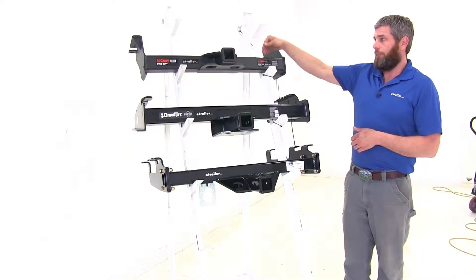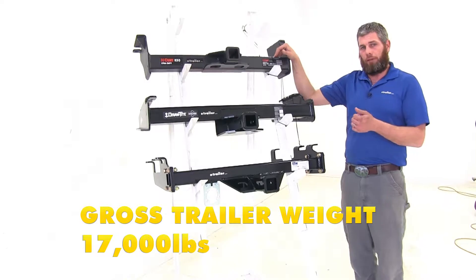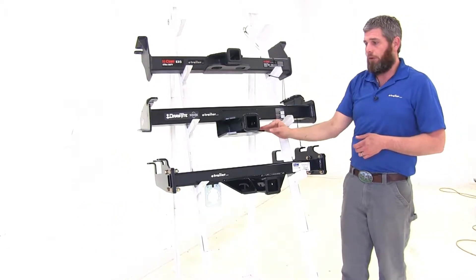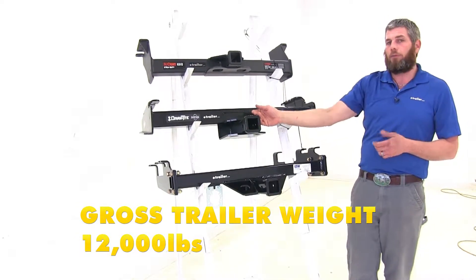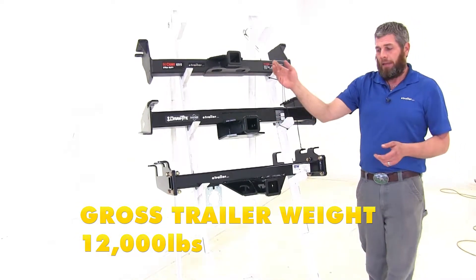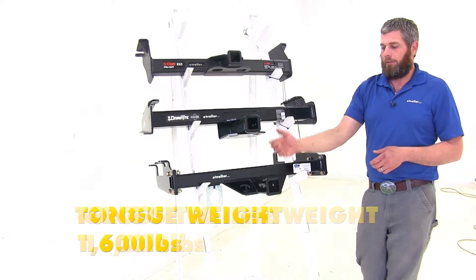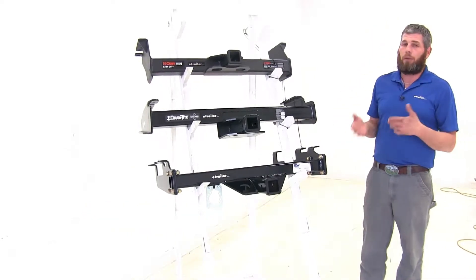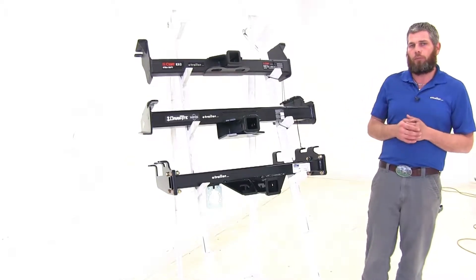For the Curt, it's going to keep the same 2,400 pound tongue weight rating, but the gross trailer weight rating will go up to 17,000 pounds when using weight distribution. The Draw-Tite goes up to 1,200 pounds for the tongue weight rating and 12,000 pounds for the gross trailer weight rating. And our B&W is going to stay the same at 1,600 pounds worth of tongue weight and 16,000 pounds on our trailer. Of course, you will want to check the owner's manual of your truck to see what its tow rating is and use whichever of those numbers are the lowest.